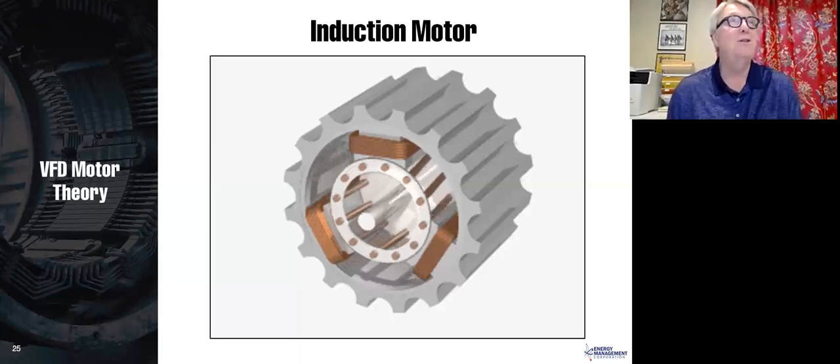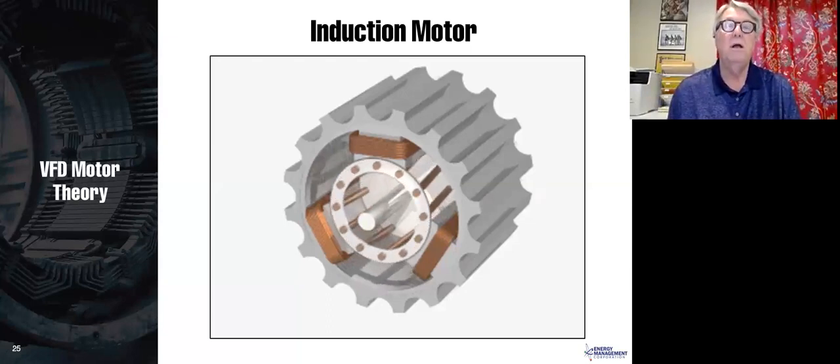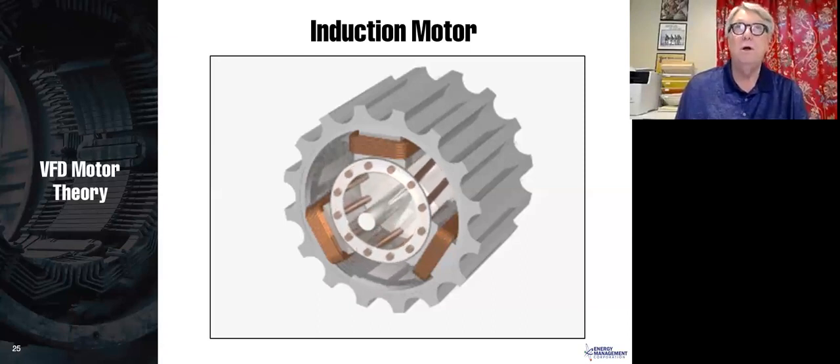All induction motors slip a little, so instead of exactly 1,800 RPM they run at 1,785 or 1,770 RPM. A motor rated at 1,770 RPM slips 30 RPM at full load (1,800 minus 1,770). The more efficient the motor, generally the lower the slip. At no load it slips just a couple of RPM; as you load the motor you can hear the sound change as slip increases and the motor slows down.